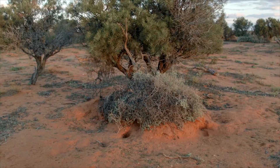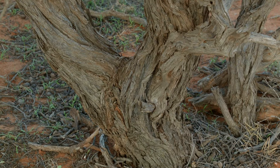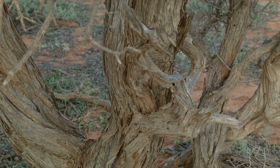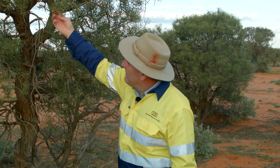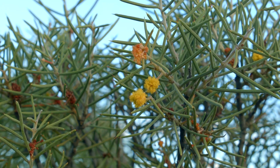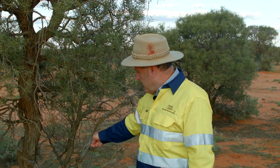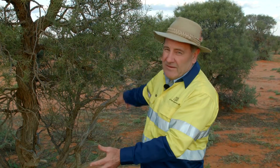The purplewood wattle tends to be a very slow-growing species of Acacia, and some of these trees with large butts can be hundreds of years old. Because we've had rains here recently it's actually flowering — it rarely flowers. The seed it produces is rarely viable, so this species doesn't regenerate via seed propagation but rather from suckering from the roots, and hence it tends to form these clumps of related plants.